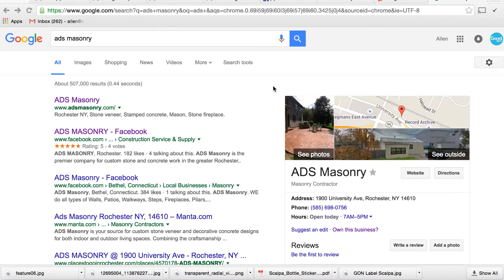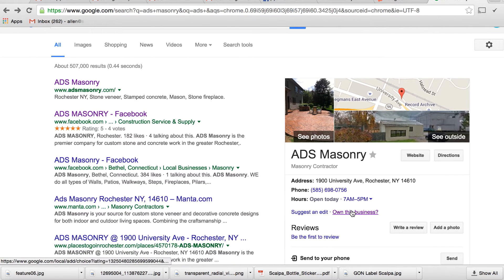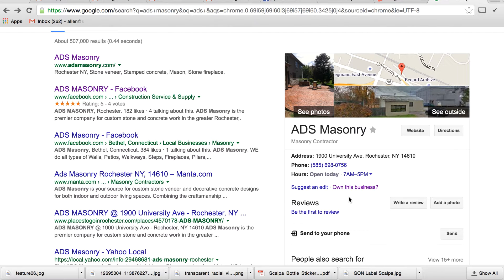So this is a client that I'm going to be claiming a Google Plus listing for — EDS Masonry, a great mason. They do incredible work here in the Rochester area. So we're going to go in and I'm going to show you how to claim a business. Because he does a lot of work already, Google actually went and set up a page for him. If you're a new business, this won't be here — I'll show you how to set up your own page in a different video. But this is just how to claim a Google Plus page.